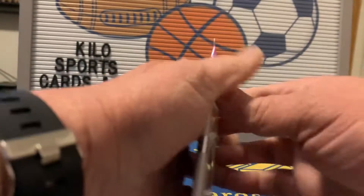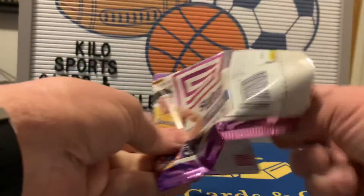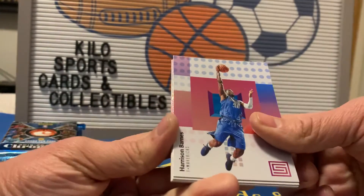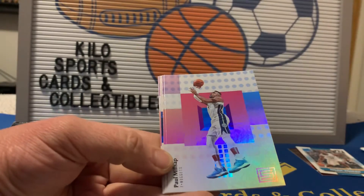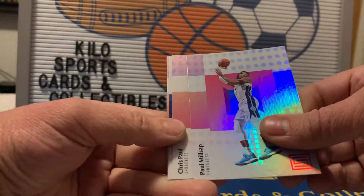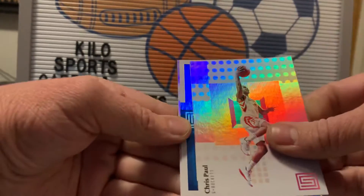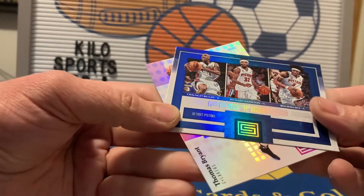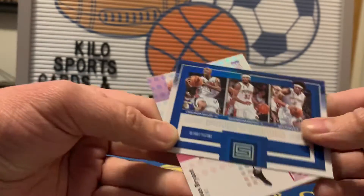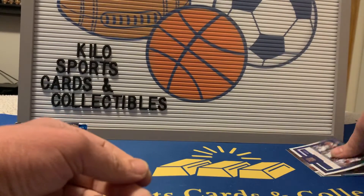2017-18 Status: Harrison Barnes, Porzingis, Paul Millsap. Looks like we got some kind of Factions insert — Chris Paul. We got Factions of Chauncey Billups, Richard Hamilton, and Ben Wallace for the Pistons, and our rookie is Thomas Bryant. Not amazing.